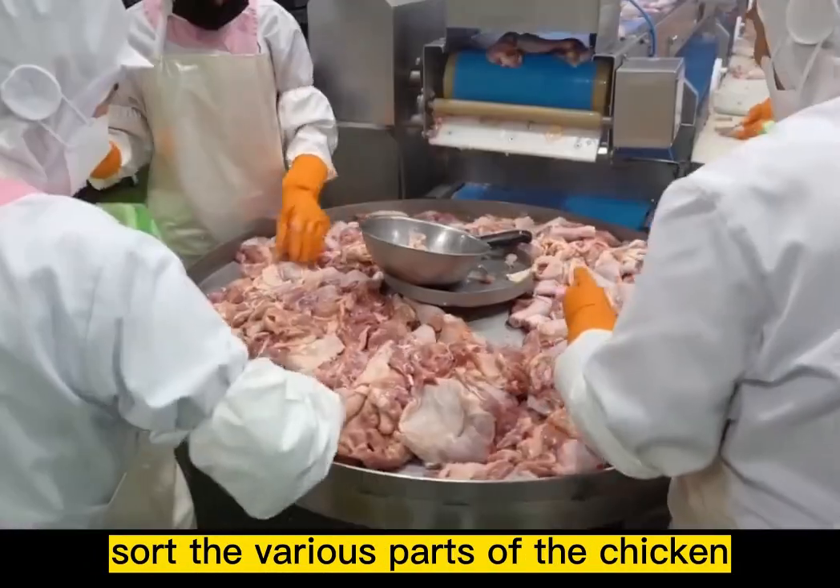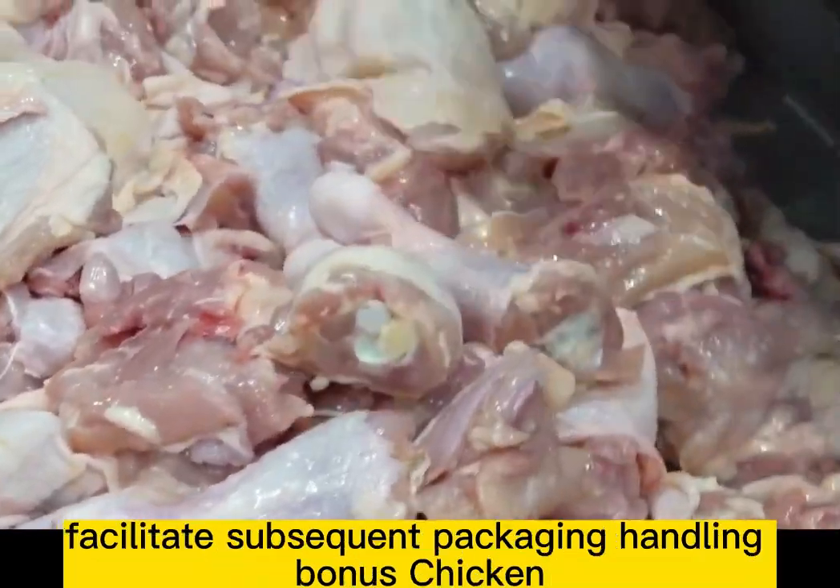In the sorting area, workers sort the various parts of the chicken to facilitate subsequent packaging and handling.